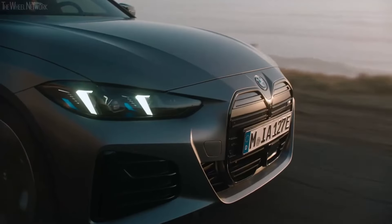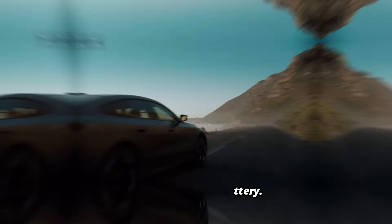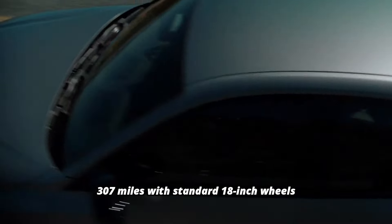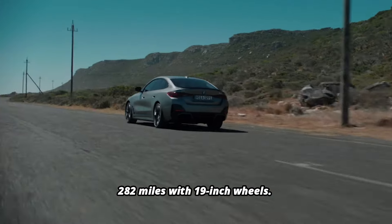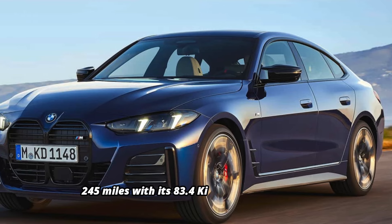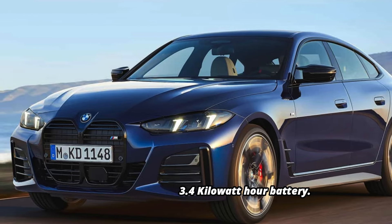In terms of range, the eDrive40 can go up to 301 miles on a full battery. The xDrive40 offers a range of 307 miles with standard 18-inch wheels, dropping to 282 miles with 19-inch wheels. The high-performance M50 has a range of up to 245 miles with its 83.4 kilowatt-hour battery.